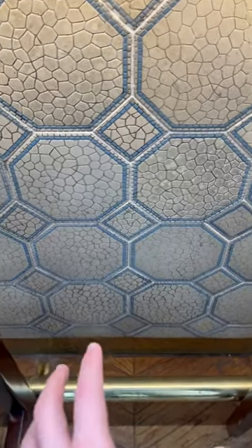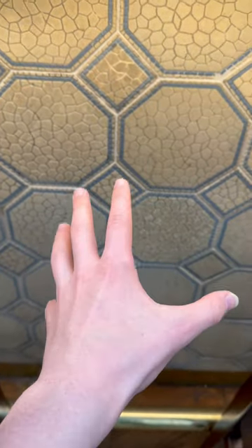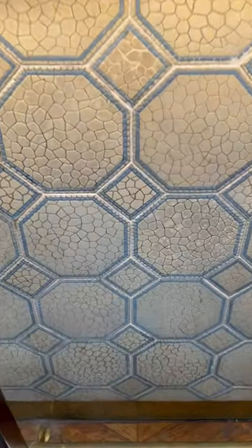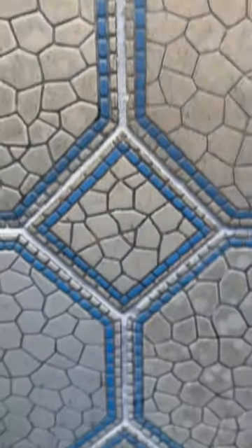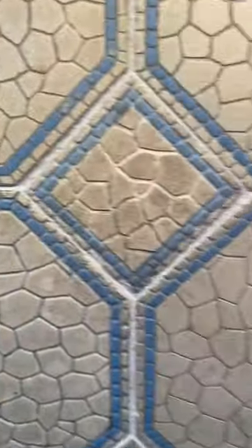And the second thing are these tiles underneath the bar. These are the exact same style as the ones that would have been in the swimming pool of the Olympic and the Titanic. These ones would have been used on the Britannic, but of course she got converted into a hospital ship for World War I, and they never got installed, which is why they're here today.